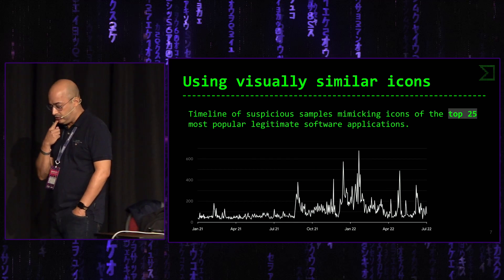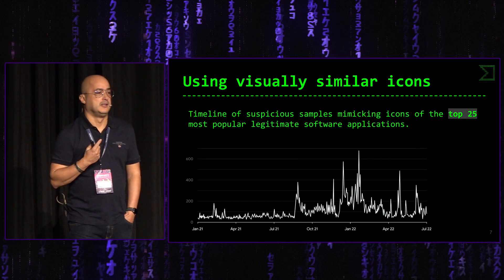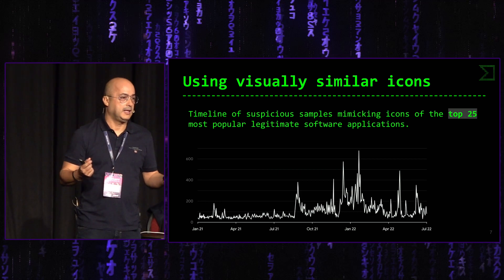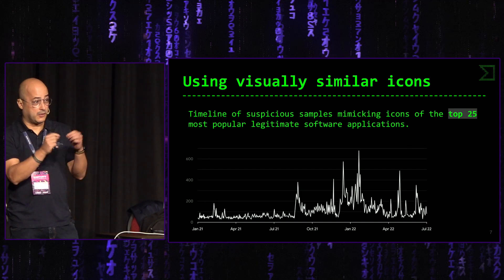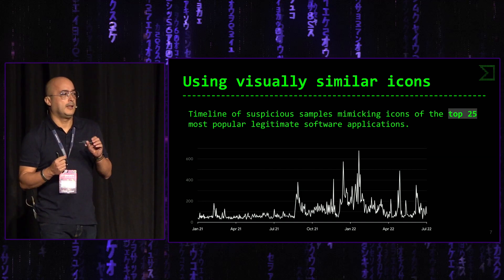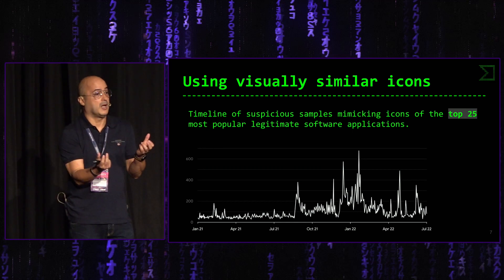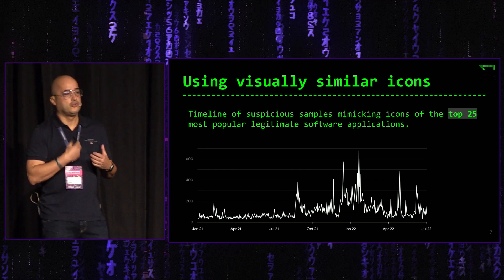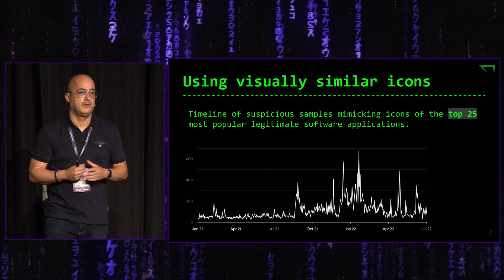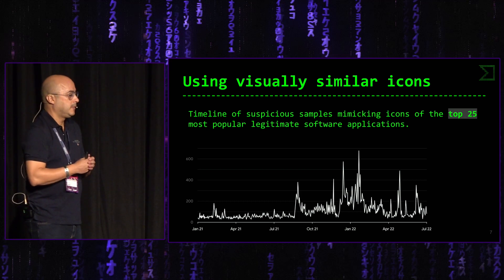Otra cosa interesante que estuvimos investigando es malware que emplea iconos similares. Me refiero a cuando descargás una aplicación de Internet y en el navegador de ficheros veis que aparece un icono. Existe mucho malware que pretende ser esa aplicación utilizando el mismo icono, pero realmente es malware. Intenta engañar al usuario para que hagas clic porque estás viendo el logo de Skype o el logo de Telegram, pero lo que te instala es malware.